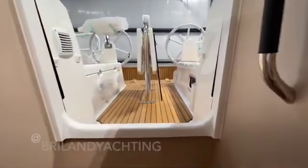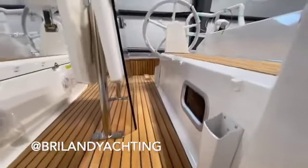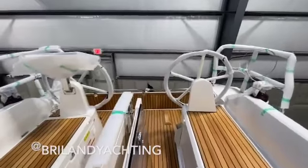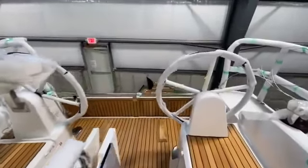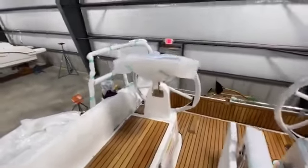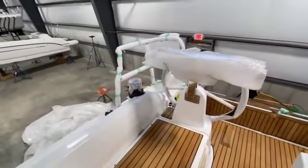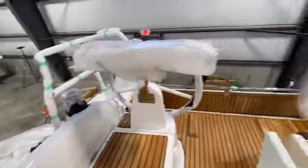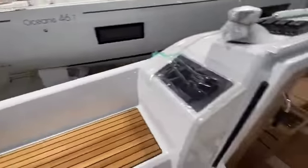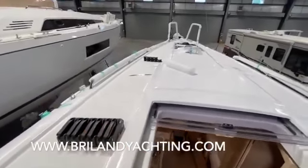Looking out through the companionway, it's a great vantage point to see the beautiful teak cockpit floor. All the cockpit seats. That's your swim platform in the back — that's folded up right now. Twin wheels, as you can see. Cockpit table with leaves. You can see this boat is designed with the jib sheet winches all the way in the back. It's really meant to be very easy to single-hand.